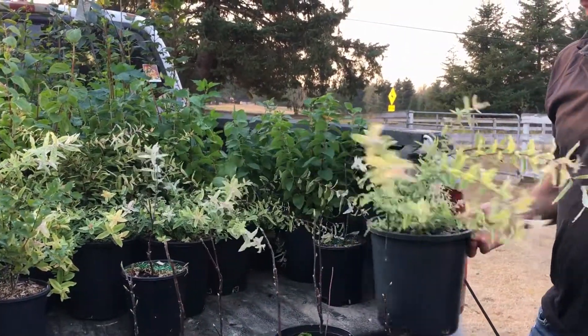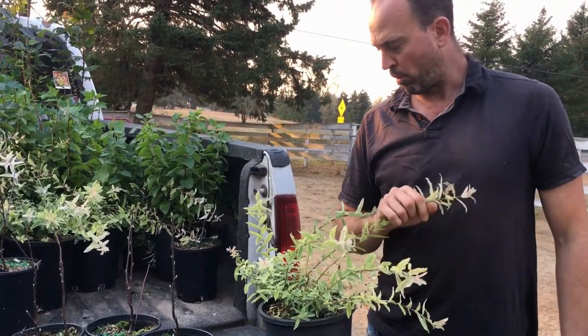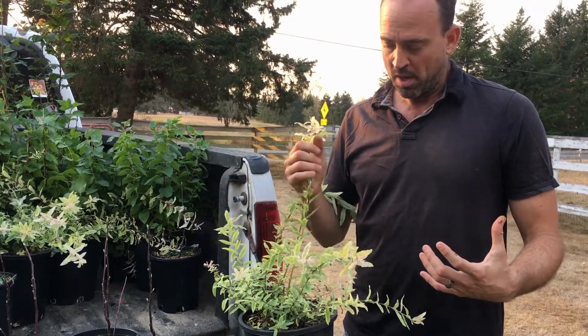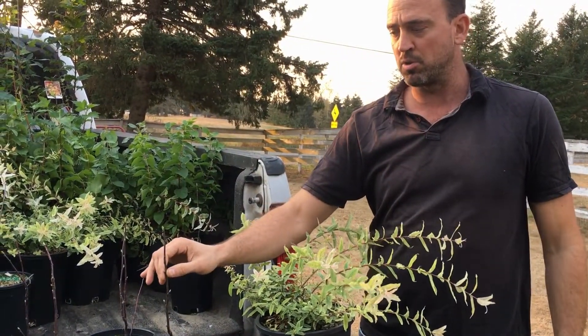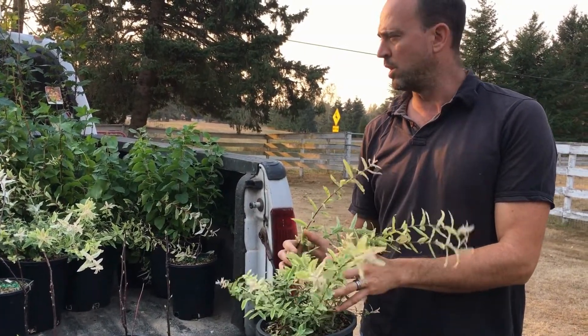Here's where we deviate a little bit — we went with a willow. Salix is the Latin for willow, and there are probably 300 different species. We chose a non-native variety because the native variety can get quite large and can overtake some of the smaller shrubs like Indian Plum and snowberry. So we chose a smaller variety of willow.